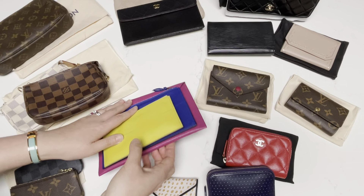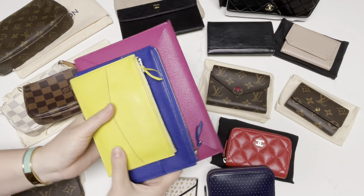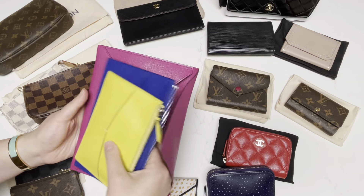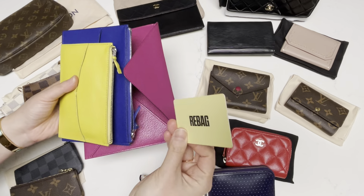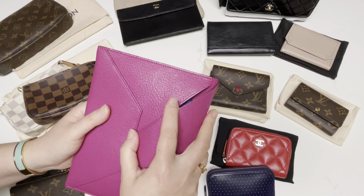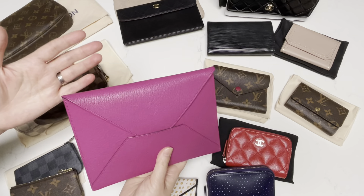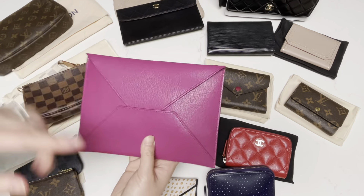This came as a trio, as a set. I got a really good deal on this from Rebag as well. When it came, it actually comes with two pouches inside of this envelope. Here's the Rebag card that it came with. It essentially has these two pieces inside the envelope, though honestly I don't think anyone would really use it this way. I think it's more useful to use it as three separate pieces — but let me know if you have this and you actually do use it with the two pouches inside.